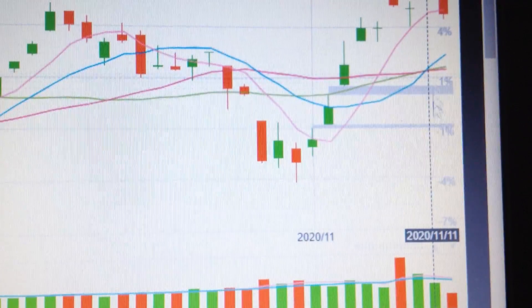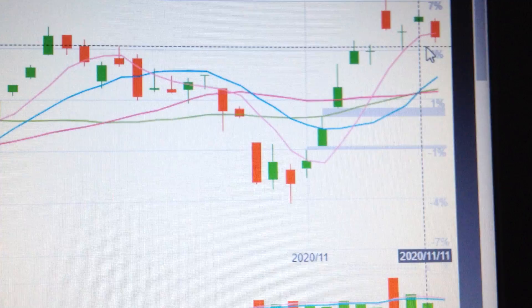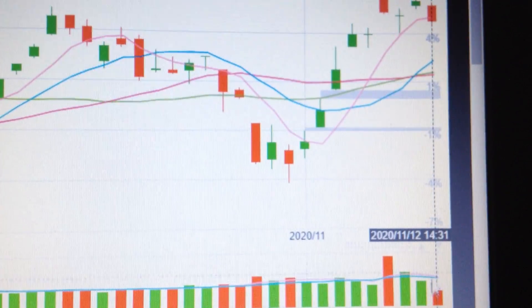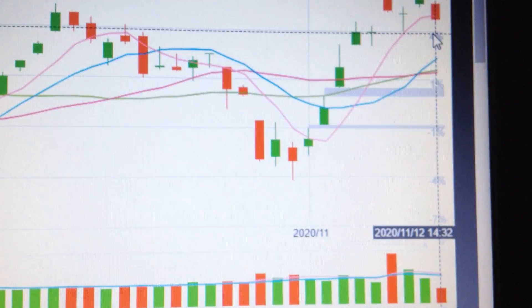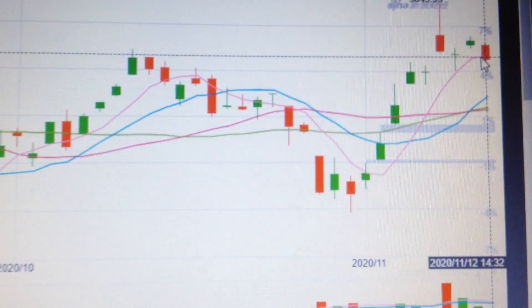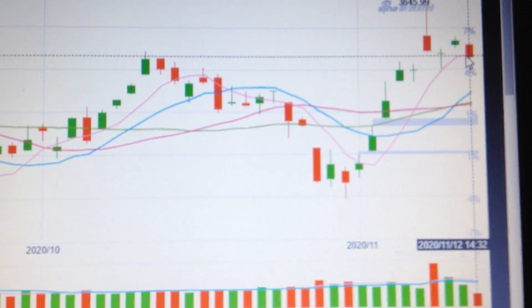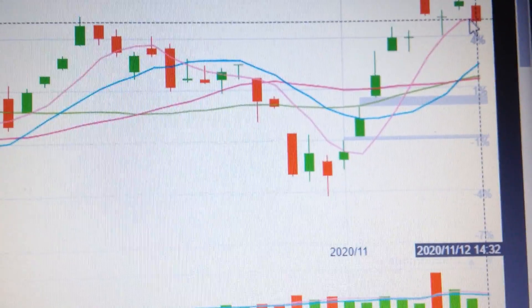As to the volume, the volume is low, so the selling pressure is not so high. But we can see the momentum has dropped down, so it's not a good day to buy in. We should wait and see what will happen in the near future, because we can see here it has touched the former high.